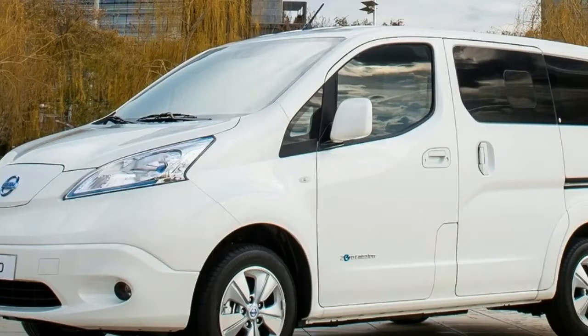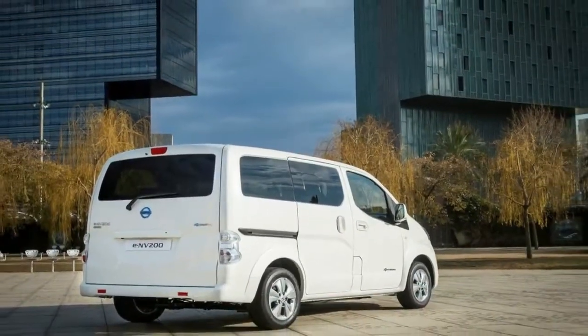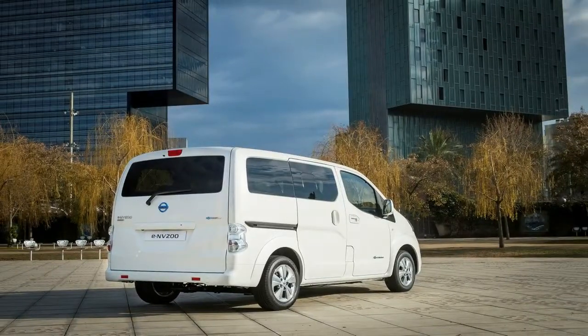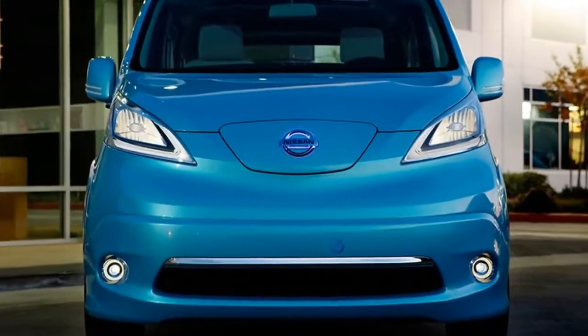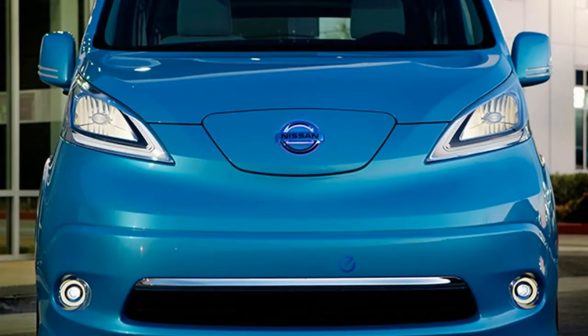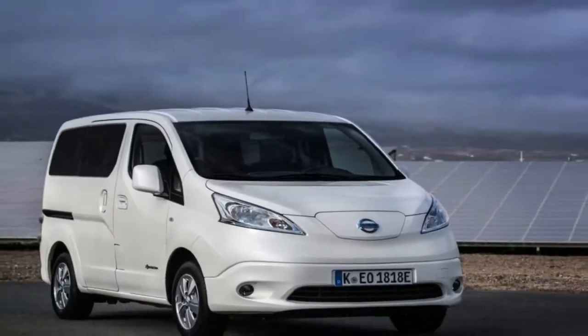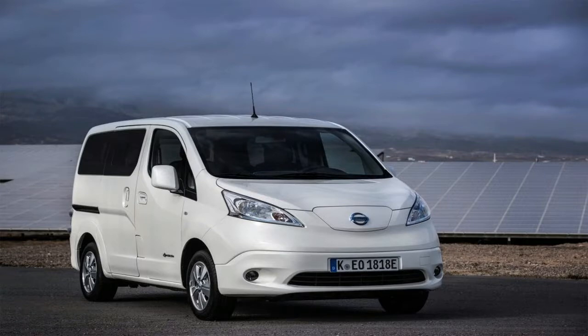Say goodbye to petrol — oil changes and tune ups will also be a thing of the past when you go 100% electric with the Nissan ENV200 van. With no internal combustion engine or traditional transmission, it has far fewer moving parts than the average van, which means you get the benefit of low maintenance costs. Job done, quietly and effectively.